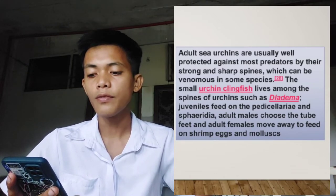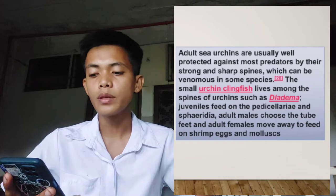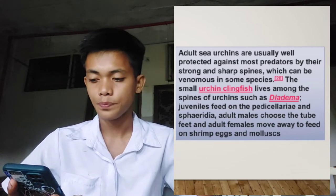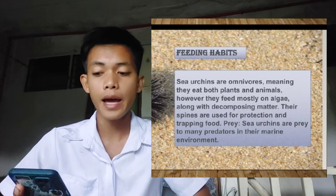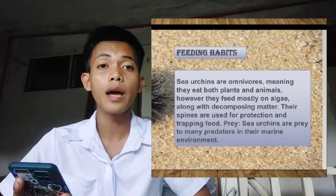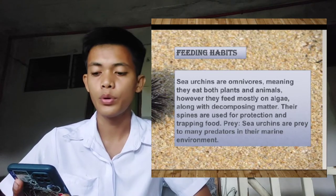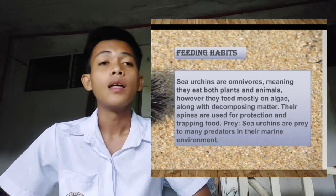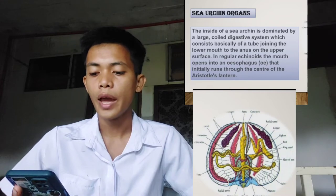The small sea clingfish lives among the spines of urchins such as the Diademidae. Adult males choose to feed and adult females move around to feed on shrimps, eggs, and larvae. The feeding habits of sea urchins are omnivorous, meaning they eat both plants and animals; however, they feed mostly on algae along with decomposing matter. Their spines are used for protection and trapping food. Sea urchins are prey to many predators in their marine environment.